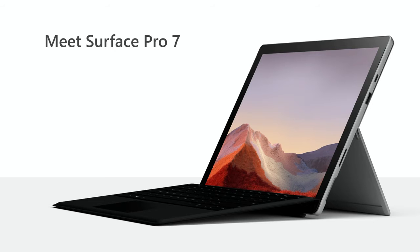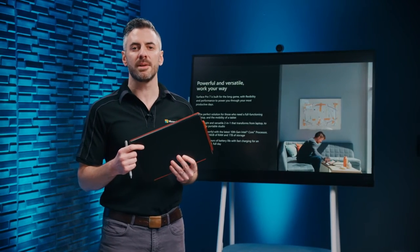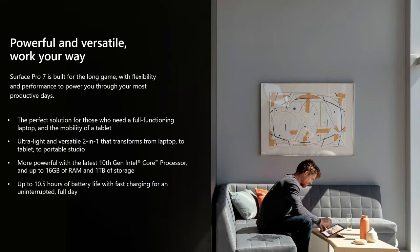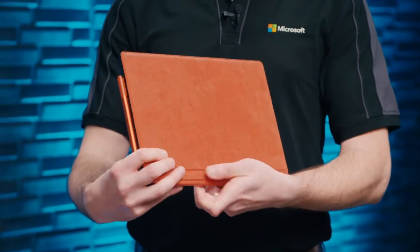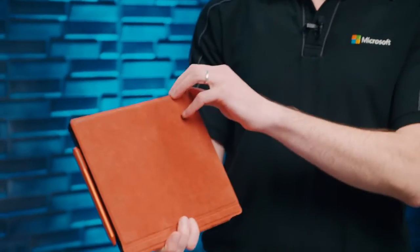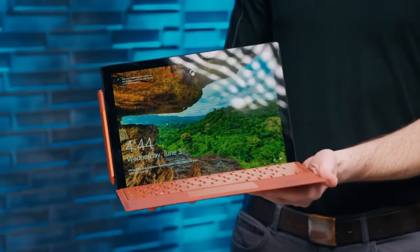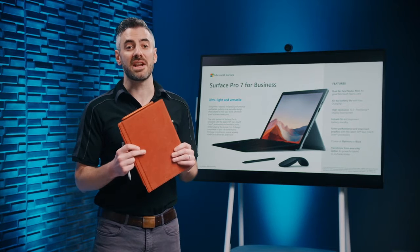Meet Surface Pro 7 — more power and greater versatility in our classic 2-in-1. Built for the long game, Surface Pro 7 is the perfect balance of laptop performance and tablet mobility in a versatile design that adapts to how you work, wherever business takes you. It features 10th generation Intel Core processors, up to 16GB of RAM, USB-A and USB-C connectivity, and an iconic form factor available in platinum or black. Instant On and Windows Hello combine to make Surface Pro 7 the ultimate work companion that's ready whenever inspiration strikes.